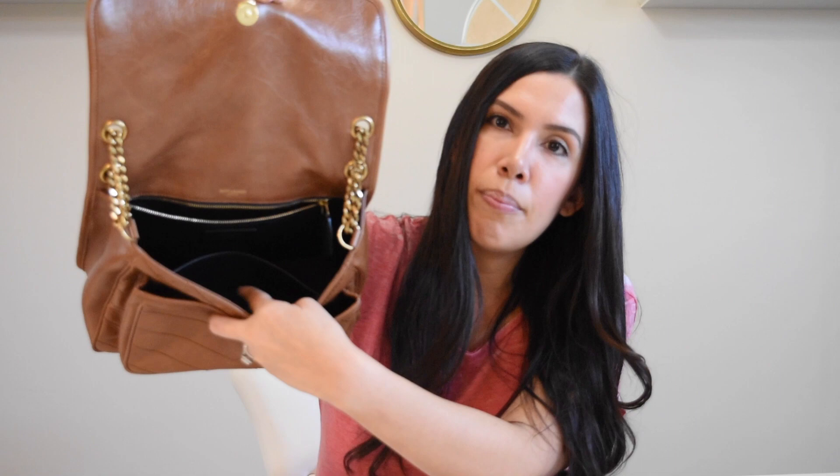Let me show you the inside. It has a click closure so it's easy to get into, and I still have the protective cover on the hardware as you can see. It has two main compartments just like the Pochette Metisse — a larger compartment in the back and a smaller one in the front. It also comes with a little side pouch and a zip-up pouch in the very back. It is definitely roomy — this bag is in the medium size but it fits a ton, actually more than the Pochette Metisse.